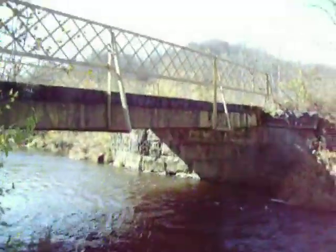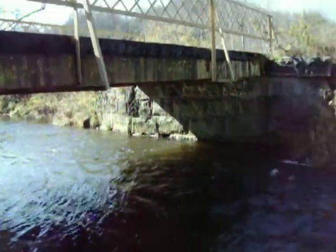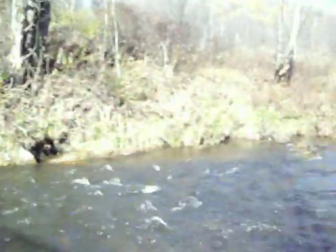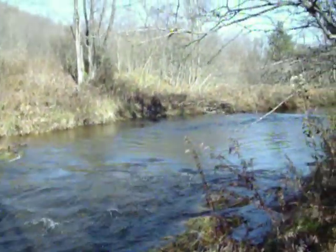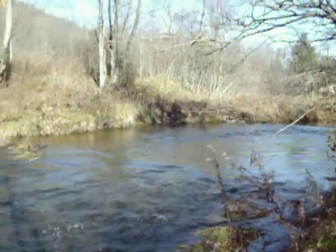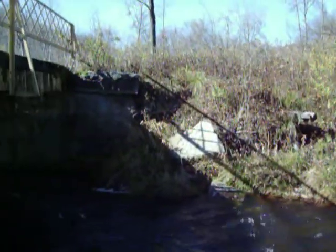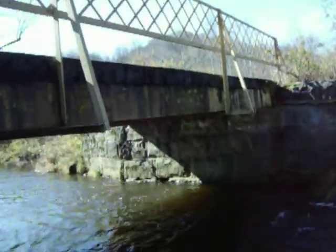I'm going to walk down here a little closer to get a better view. Look how pretty this is. I'll send this to you, the kids. Hi, Franny. Hi, Mike. Love you lots, and I miss you. Out hiking, doing what I like to do best, I guess.